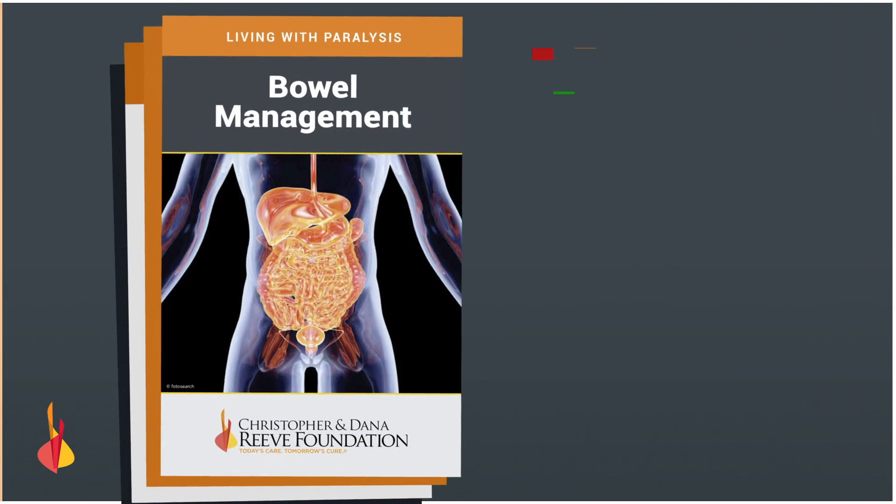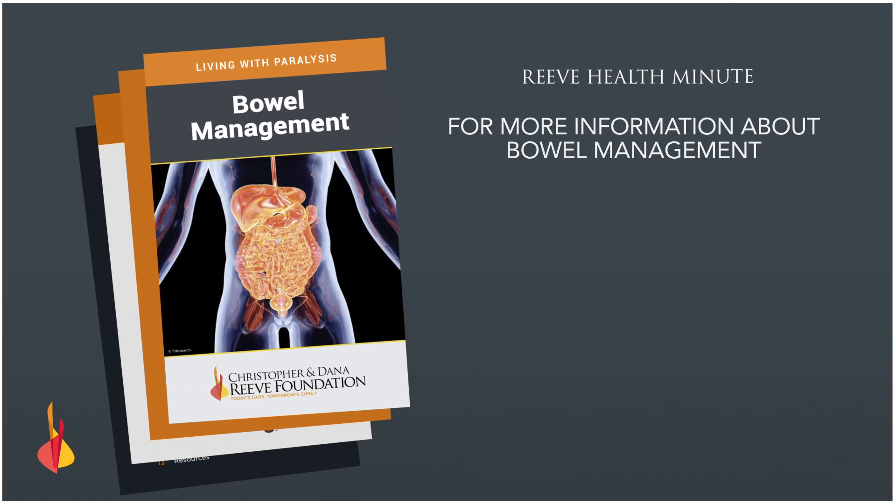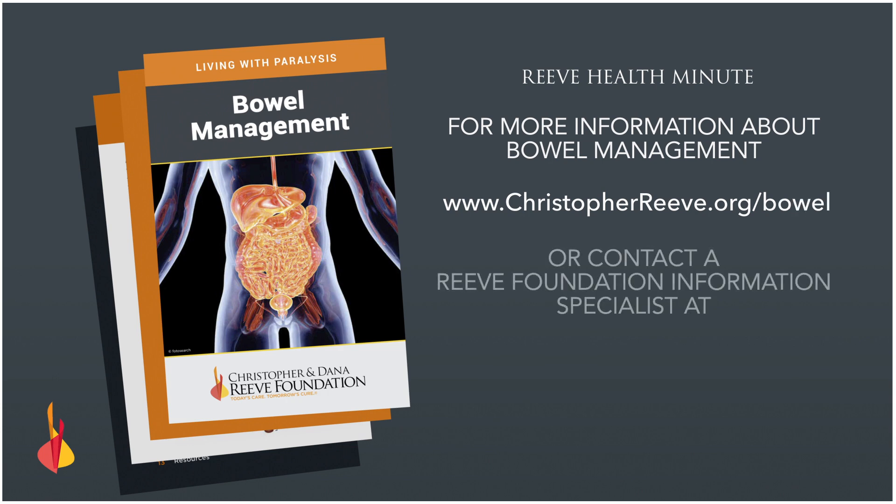For more information on bowel management, download our bowel management booklet at ChristopherReeve.org/bowel or contact one of our Reeve Foundation information specialists toll-free at 1-800-539-7309.